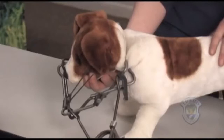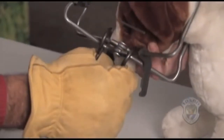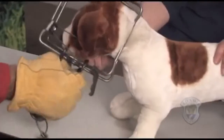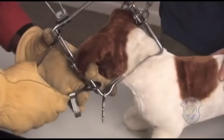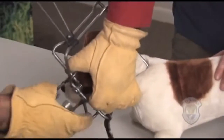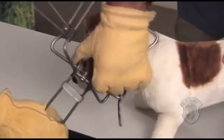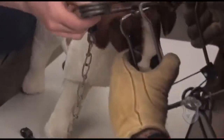If you have a strong grip, you may be able to squeeze both springs and rotate the trap 90 degrees to take the pressure off the dog's windpipe. Be careful not to further injure the dog by twisting its head and neck, especially if it is a smaller dog. Next, compress one of the springs using both hands until you can fasten the lock. Repeat on the other spring, then slide the dog's head from between the trap jaws.